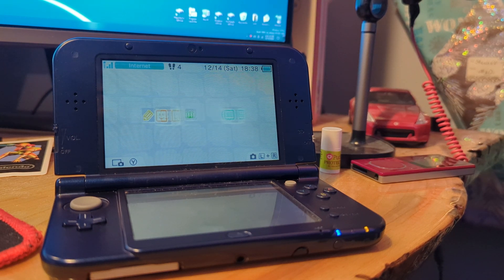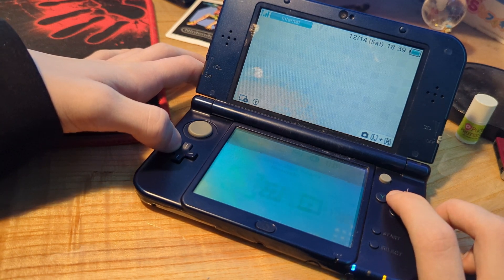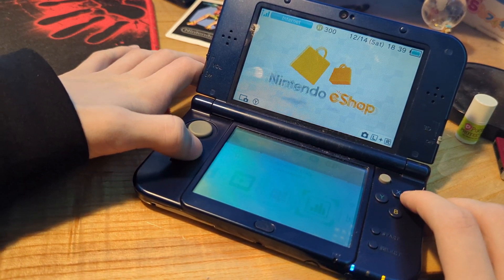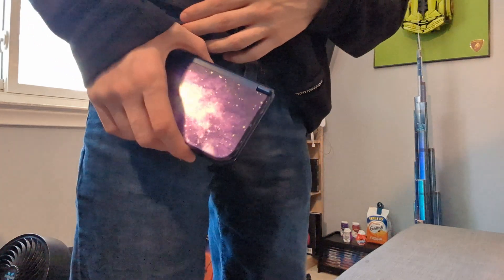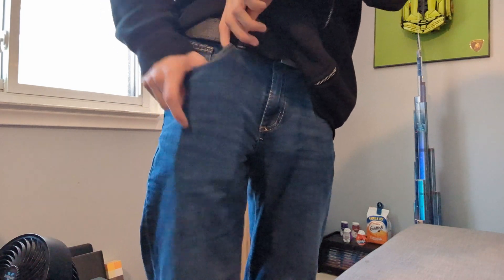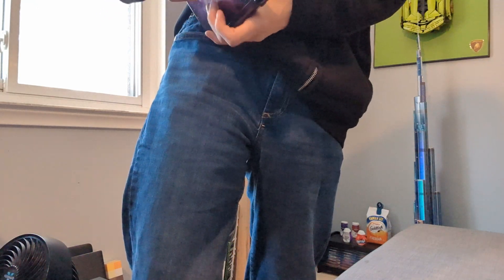Question one: how portable is this thing? I should mention that with this can-it-fit-in-my-pocket test, things are a bit on the unfair side as we are using the effectively largest model of 3DS here, which was a New Nintendo 3DS XL. But can it fit in my pocket? Surprisingly, yes. It's a bit tight, and I probably wouldn't leave a game running in this thing, but it fits in there, so I guess it passes that test.